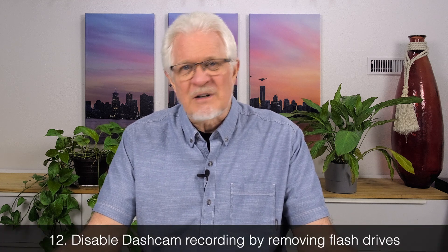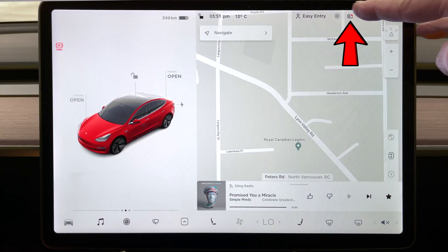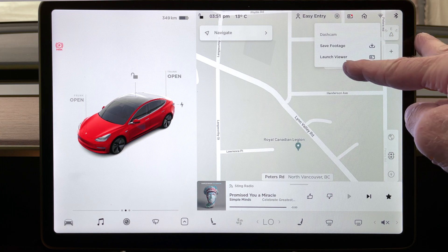Number twelve: if you're really desperate and don't want anything from your dash cam, you could unplug your flash drive or SSD drive, in which case the dash cam would become inactive because it would have nowhere to write captured video to. So if you're really looking to minimize every bit of loss, that's another one you could try.